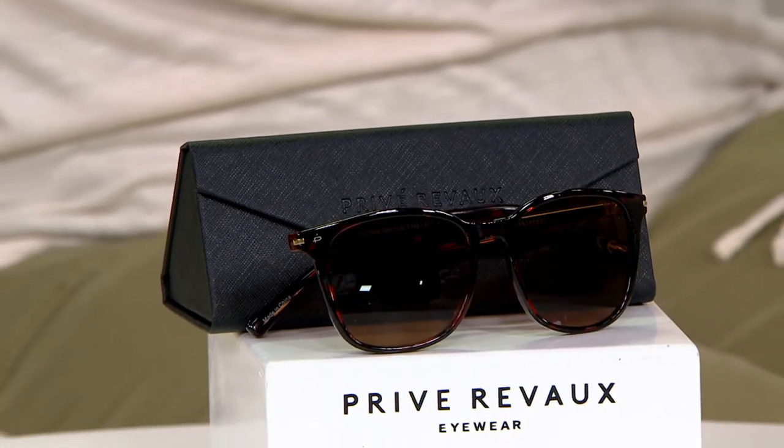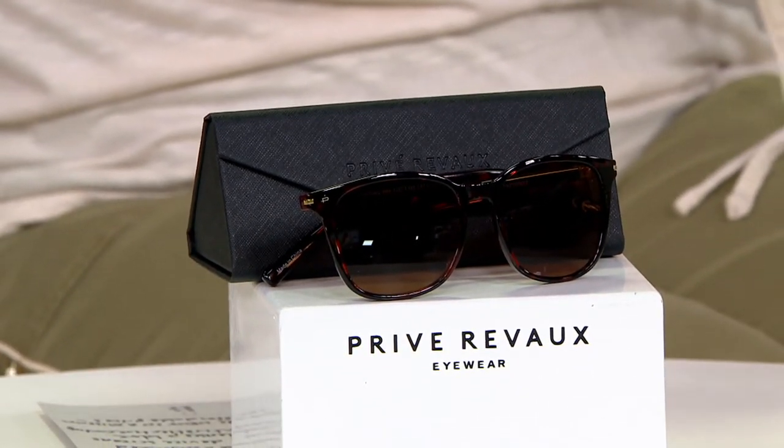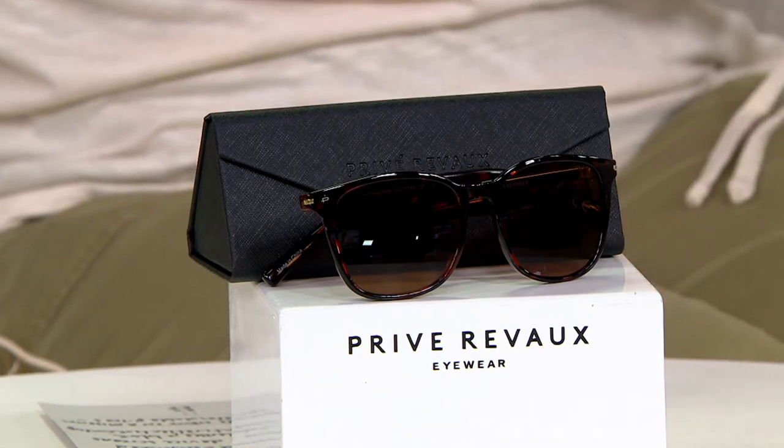Preve Reveaux — Jamie Foxx, yes, Jamie Foxx the acclaimed actor and his friends — they got together with a mission to bring and make the highest quality glasses at affordable prices, but the same quality to rival the $400 glasses out there. And they did it, and they created them, and this is one of them. The color that I have is the Tortoise, just your classic brown tort. Beautiful.